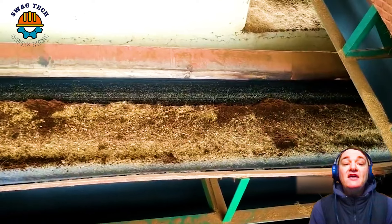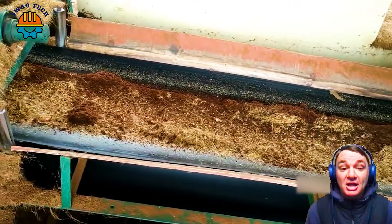After that, the coir fibre is separated by a machine specialising in separating coir. Once the coir fibres are obtained, they need to be washed to remove any residue or impurities.